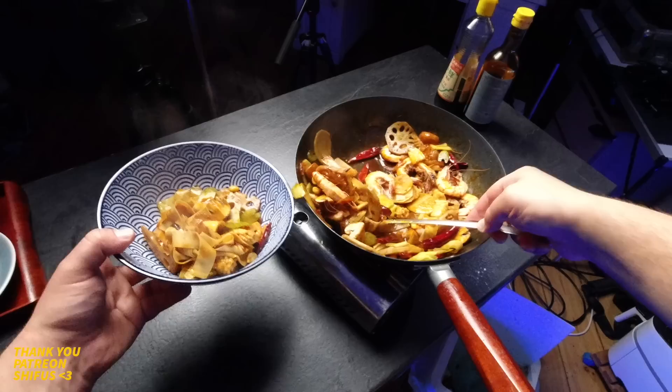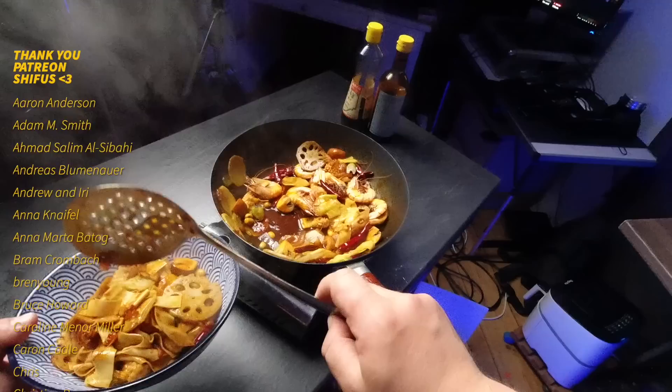Add everything into whatever bowl is big enough, then garnish with some sesame seeds and the herb that divides humanity — fresh cilantro. And this, my friends, is how you make an authentically inauthentic Mala Xiangguo.